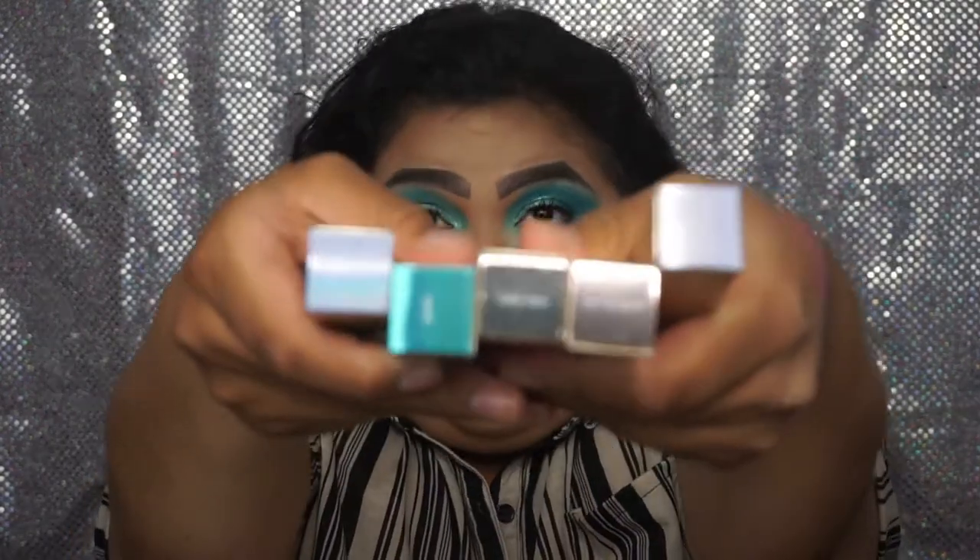Lastly from Sephora I got five of the Stila Glitter and Glow — I have them in Lilac Legend, Mystic, Smokey Storm, Smoldering Satin, and Fuchsia Fiction. Next we're going to move on to Target.